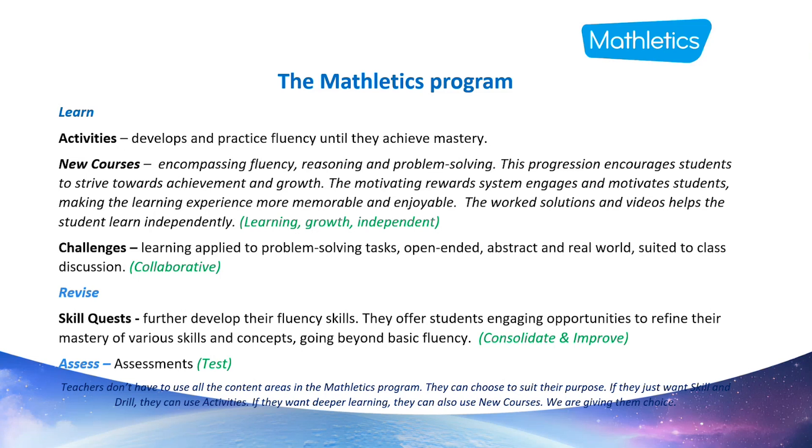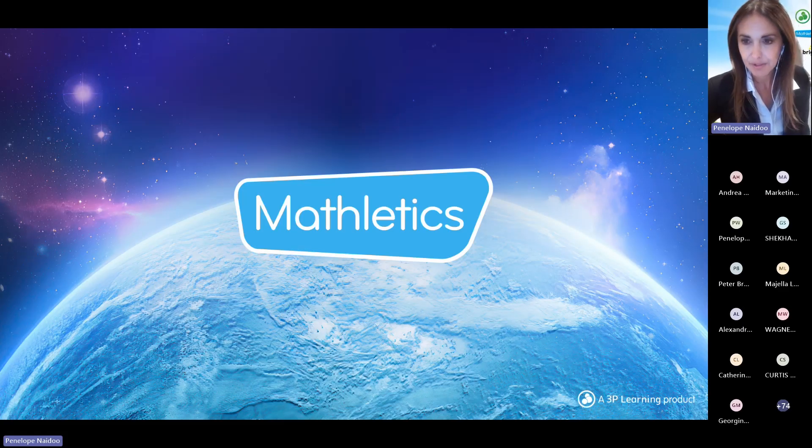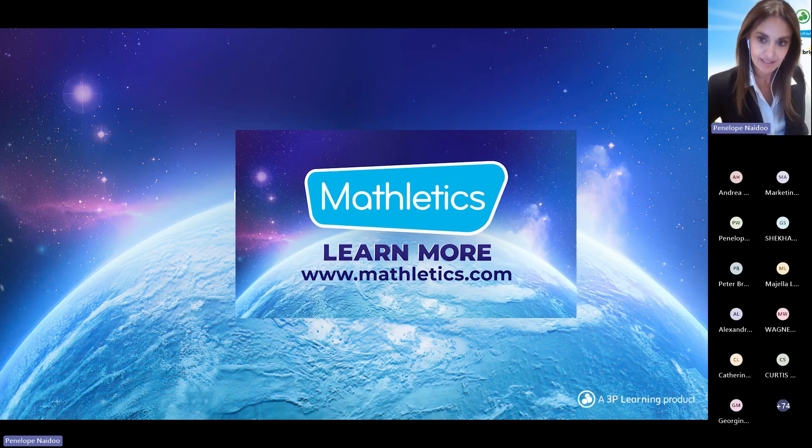In the 'assess' area, you can set assessments and tests. Mathletics is aligned to the Australian curriculum and state-based versions, including individual state syllabuses, all available on the website. There are also scope and sequence guides for some states, and for states implementing a new curriculum or syllabus next year, those documents are available too. We also have a white paper on high-impact teaching strategies and Mathletics — in particular, how the new courses address this — and we're happy to send that out to anyone who is interested.